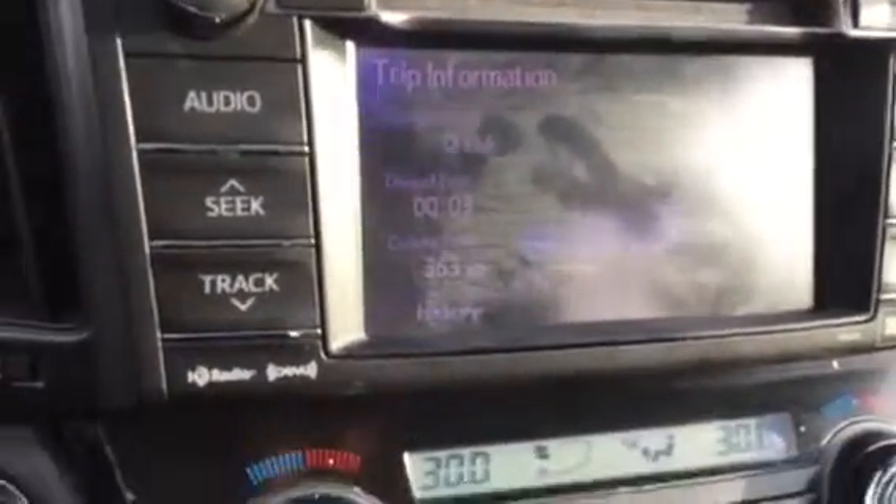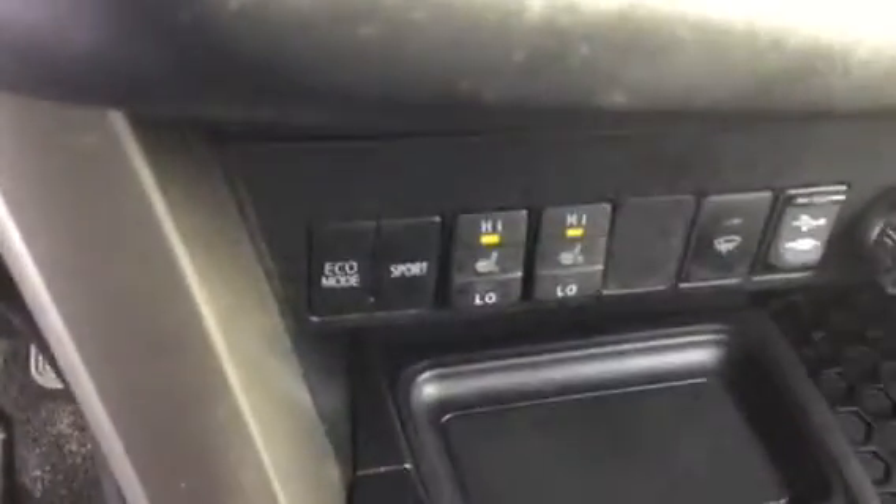There's your touchscreen, and it does have a backup camera as well. You've got your heated seats, your eco mode and sport mode. It does come with two key fobs, and a beautiful leather interior in excellent condition.